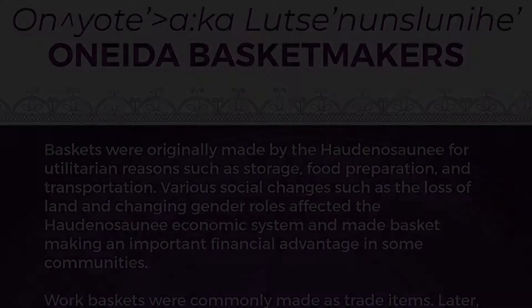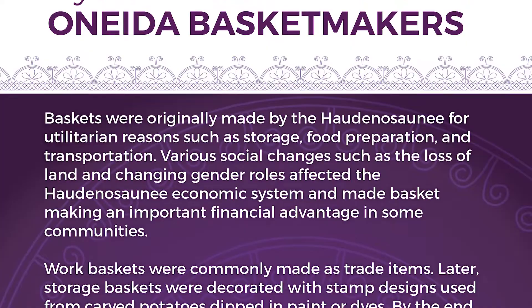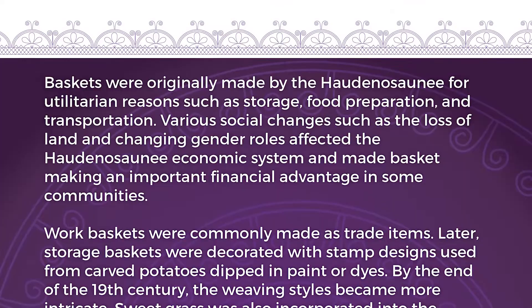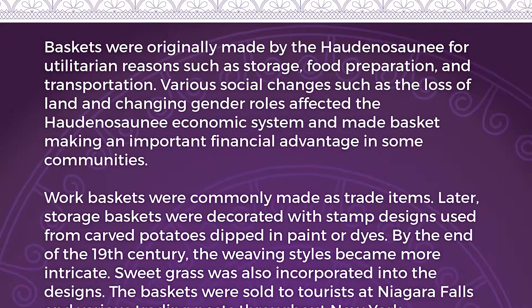Baskets were originally made by the Haudenosaunee for utilitarian reasons such as storage, food preparation, and transportation. Various social changes, such as the loss of land and changing gender roles, affected the Haudenosaunee economic system and made basket making an important financial advantage in some communities. Storage baskets were decorated with stamped designs made from carved potatoes dipped in paint or dyes. By the end of the 19th century, weaving styles had become more intricate and sweetgrass was incorporated. Baskets were sold to tourists at Niagara Falls and at various trading posts throughout New York.